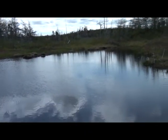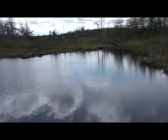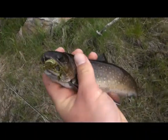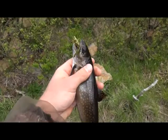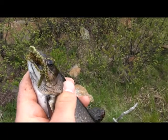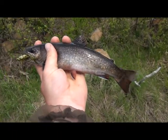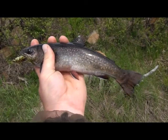I got tired of using the beetle so I decided to switch up and put on a really weird big foam frog that I made. First cast didn't even make it out there. Took almost about two minutes to get him in — he was a strong fighter, just smashed that frog. That fish is 12 inches on the dot and chubby, so let's see if we can get another one.